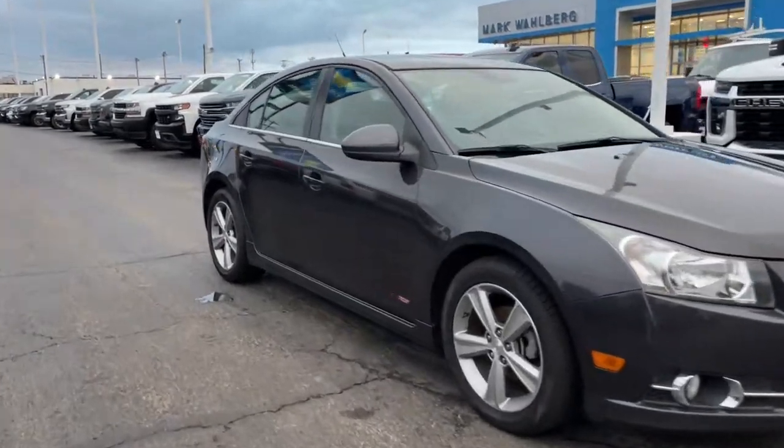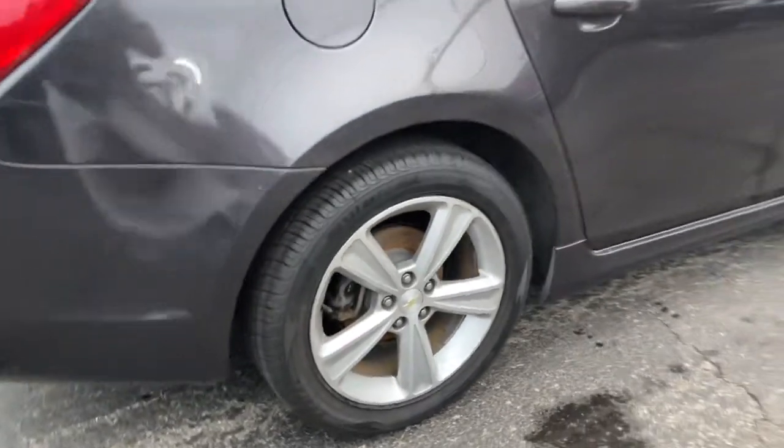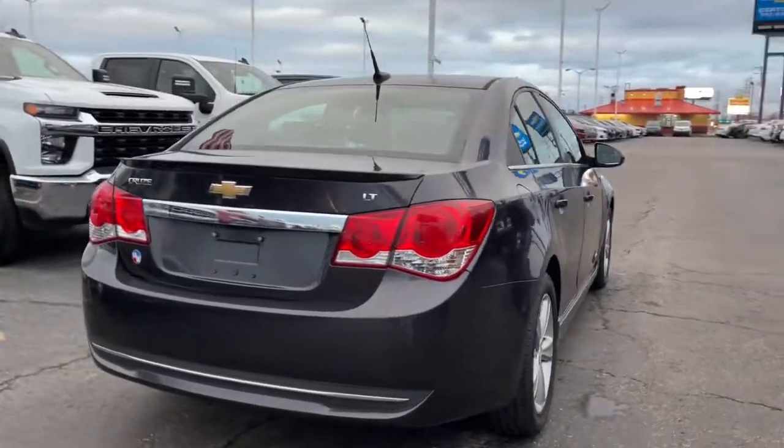Picture yourself in the 2014 Chevrolet Cruze. With less than 120,000 miles on the odometer, this vehicle provides excellent value.